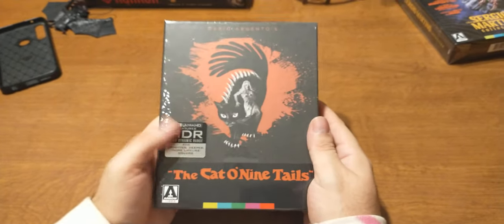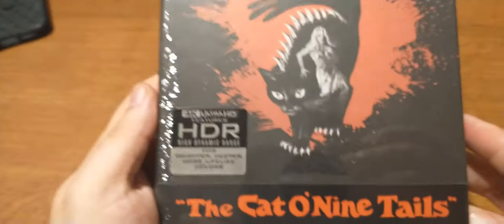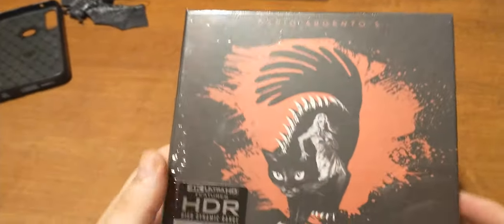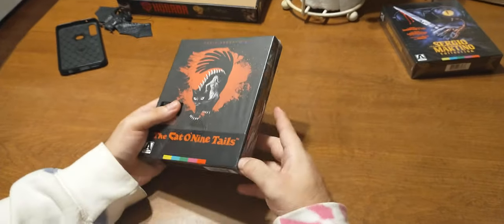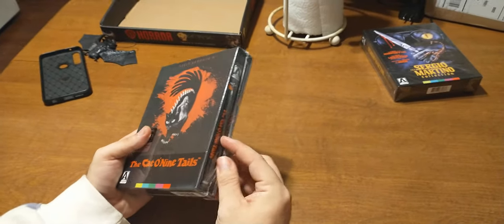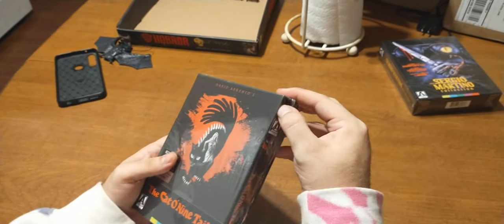From Arrow Video, it's the 4K Ultra HD version of Cat of Nine Tails by Dario Argento. I would like to tell you more about the movie — I'm going to have to watch it again and do a review. I've seen it before, but for some reason this and The Bird with the Crystal Plumage and all that stuff just kind of runs together on me.